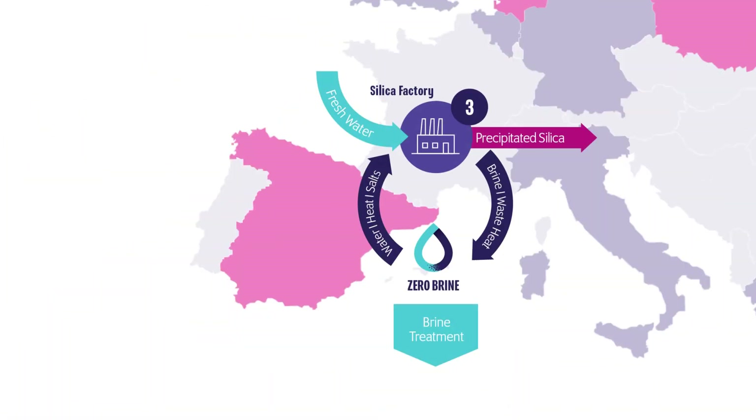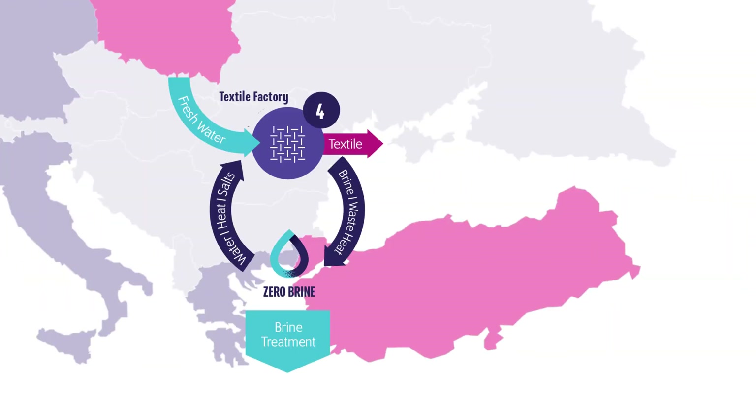A chemical factory in Spain, using recovered membranes from desalination plants and advanced crystallization techniques. A textile factory in Turkey, using oxidation and ion exchange.